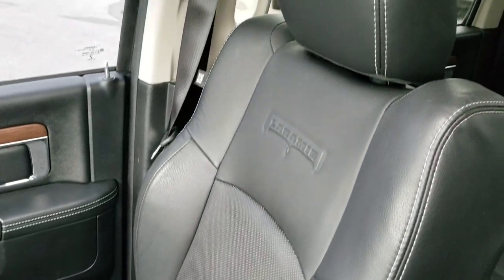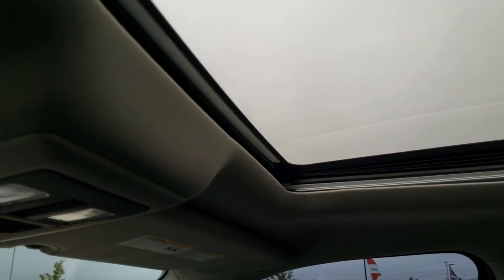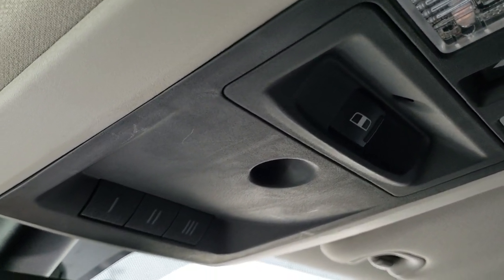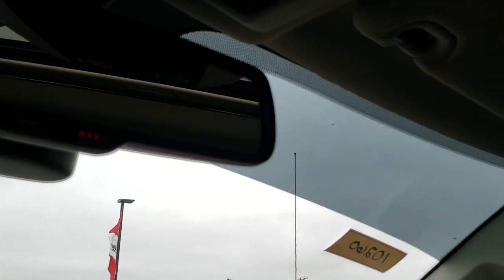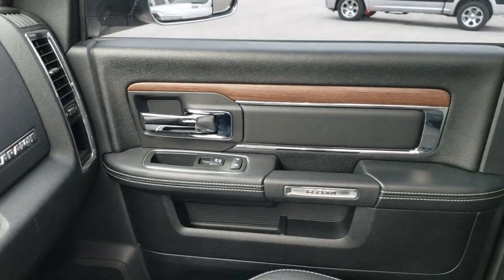Passenger side seat — no rips or tears. This truck has never been smoked in and smells very clean. Has the power sunroof, map lights, power sliding rear window, and home link buttons for garage door, security systems, and lighting systems. Has the 9-1-1 and assist buttons in the mirror — those are features of the vehicle that you never have to pay a subscription for.